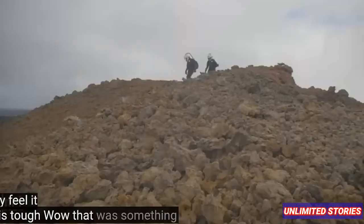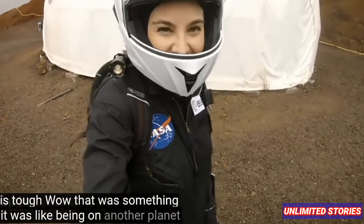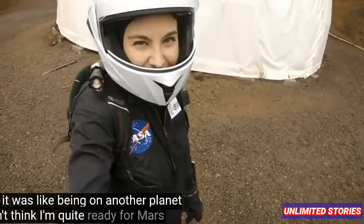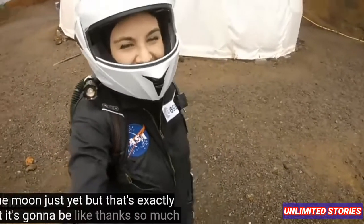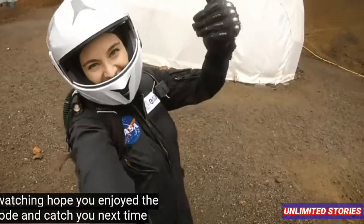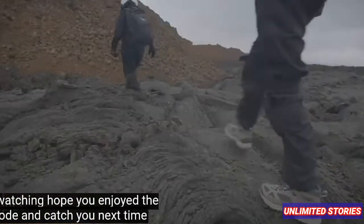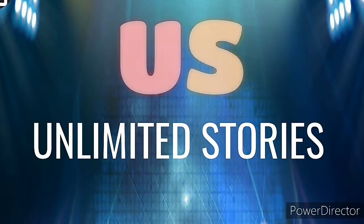Wow, that was something else — it was like being on another planet. I don't think I'm quite ready for Mars or the moon just yet, but that's exactly what it's going to be like. Thanks so much for watching. Hope you enjoyed the episode, and catch you next time. Subscribe, like and share, and press the notification bell for more upcoming videos. Bye-bye.